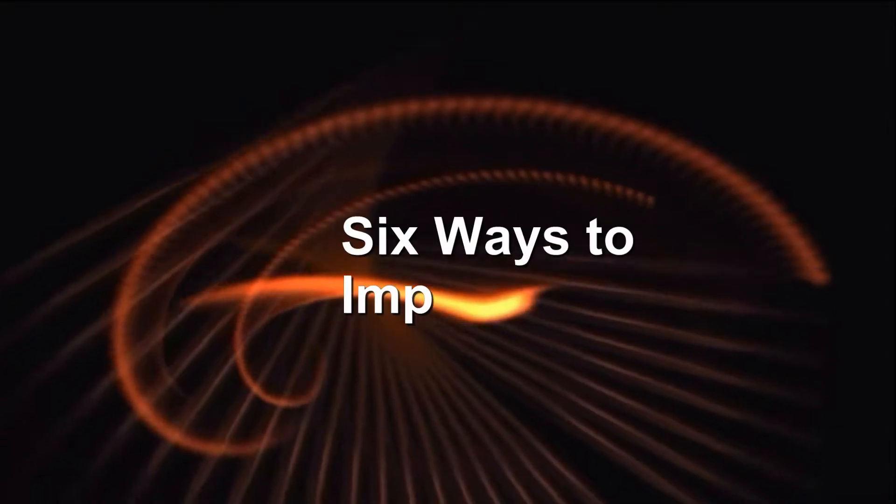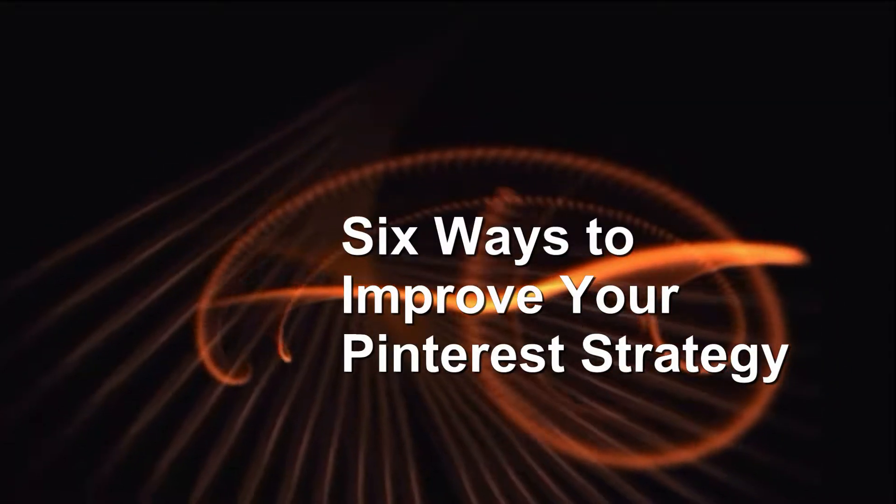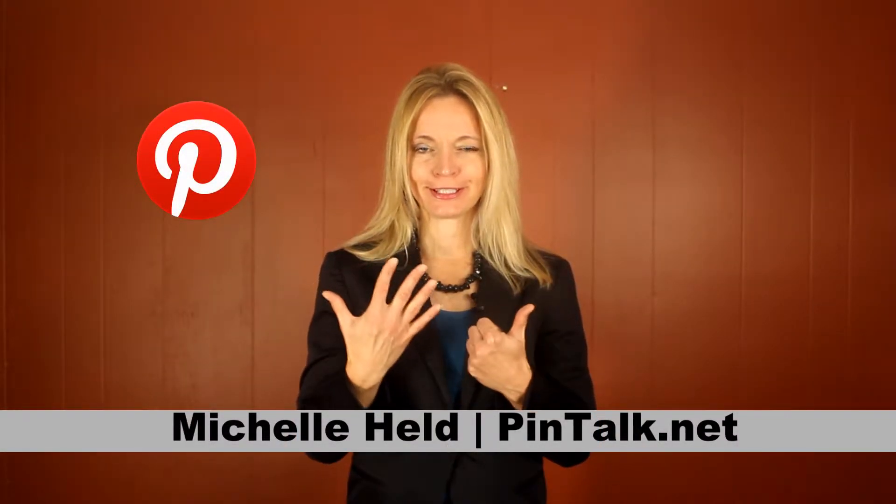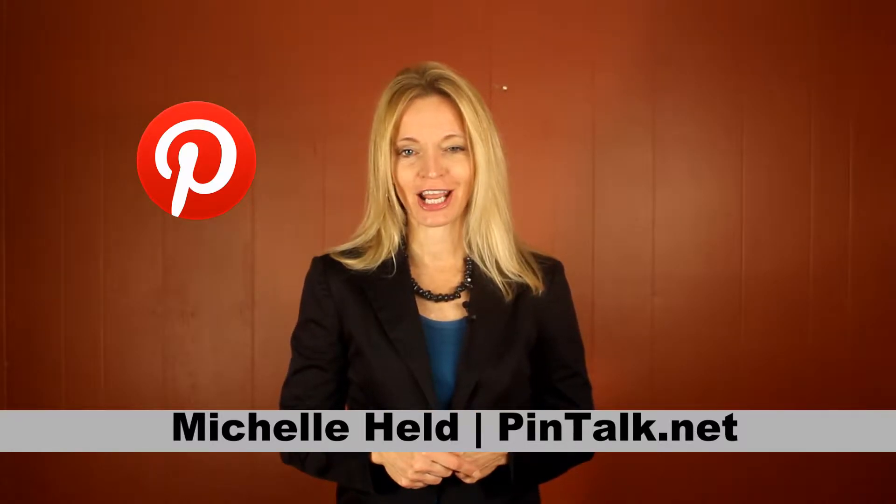Six ways to improve your Pinterest strategy. Hey Pinners, Michele Held from Pintalk.net. I'm going to give you six ways to improve your Pinterest strategy.